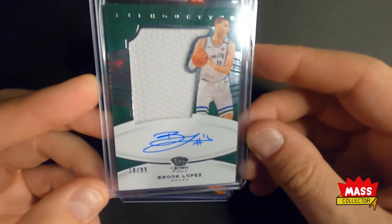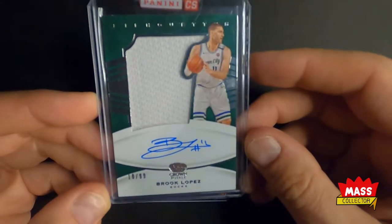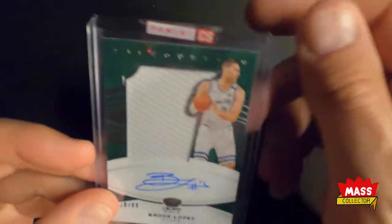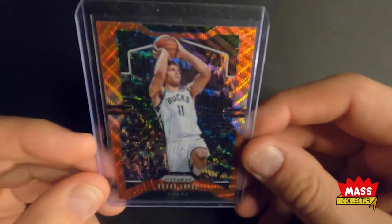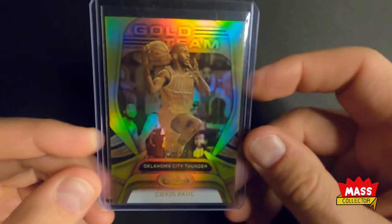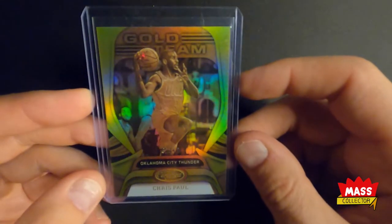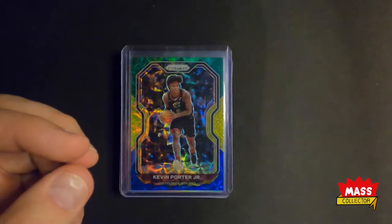I bought this off Panini — it's an on-card auto Brook Lopez patch auto from Crown Royale, out of 99. Sorry for the glare. I think I paid around 20 bucks for it. I'm a Bucks fan. Here's another one I picked up cheap, a couple dollars — a one-out-of-ten gold team Chris Paul card from this year. He's obviously with the Suns now and tore up the Bucks tonight in the Finals Game 1, but it's a cool looking card.